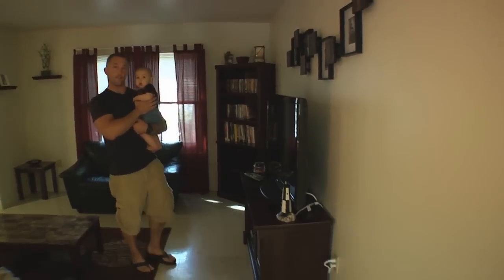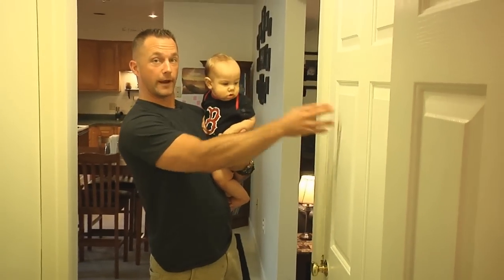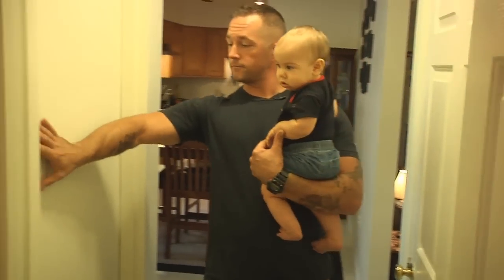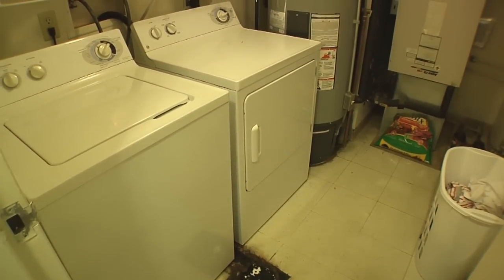Now I'm going to take you into the bedrooms. Through the hallway here, we've got a nice big coat closet, which is great — people come in, drop their coats off. In here, we've got a nice utility room, laundry room, washer, dryer hookup, boiler. It's great.